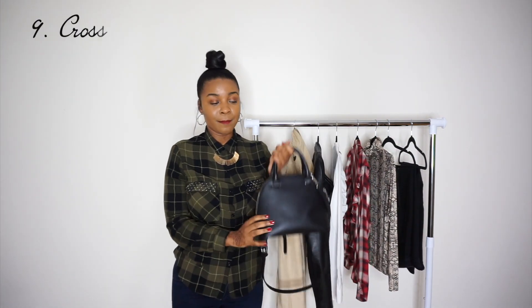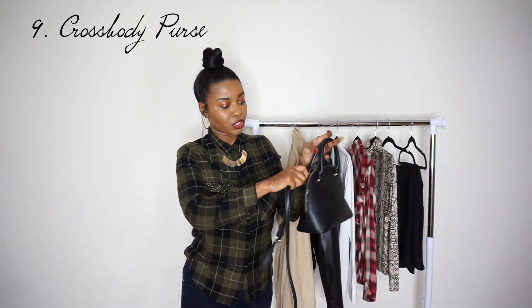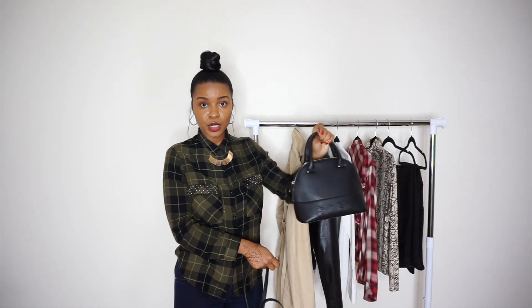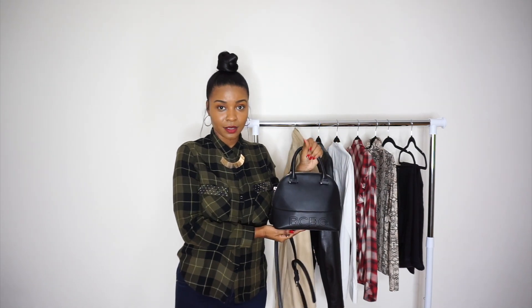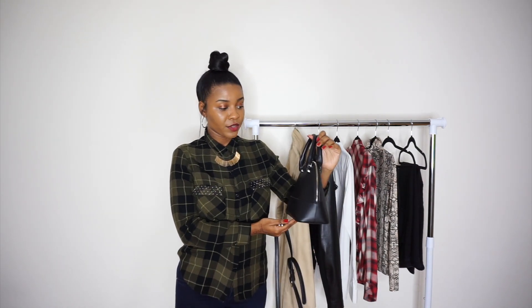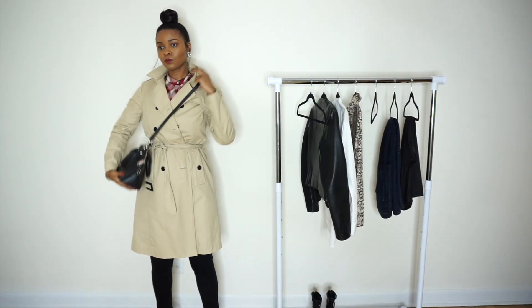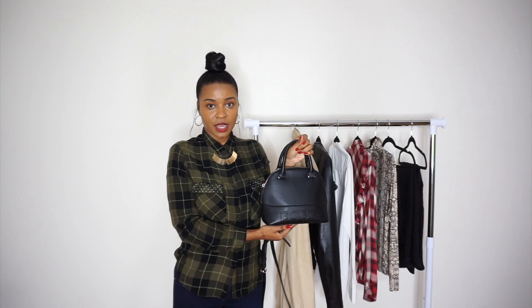Lastly, we have a black crossbody bag from BCBG. What I love about it is you can take off the strap and just carry it as a clutch. It's a cute little purse that fits everything you need — a camera, your phone, your wallet, lipstick. And you also have the strap so you can wear it across as a crossbody if that's more comfortable. It's definitely a staple that goes with everything.